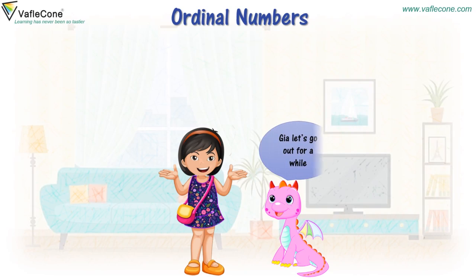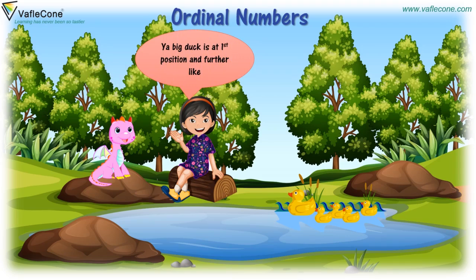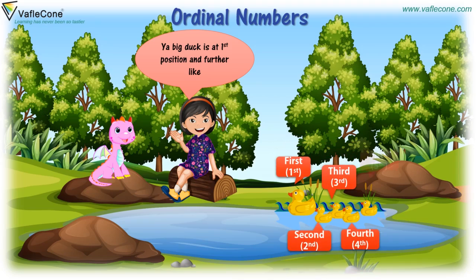Jiya, let's go out for a while. Sure, Dodo. See there, Dodo — ducks! They are like racing. The big duck is at first position, and further like: first, second, third, fourth, fifth.